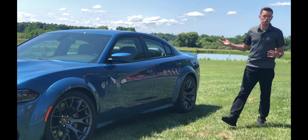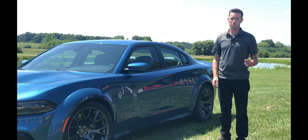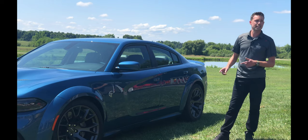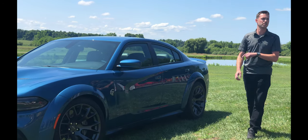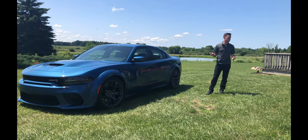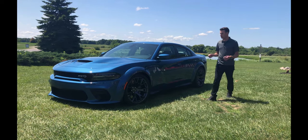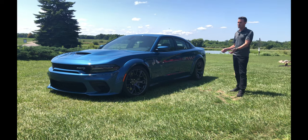Under the hood is the proven 6.2-liter, 707-horsepower, 650 lb-ft torque engine — it's a beast. We did add one new thing for the 2020 model year: EPS, electronic power steering, to the widebody. The Hellcat Charger was the only one in the lineup not to have electronic power steering, but with these big wheels and tires it makes parking lots very easy and on the track it's ultra responsive.